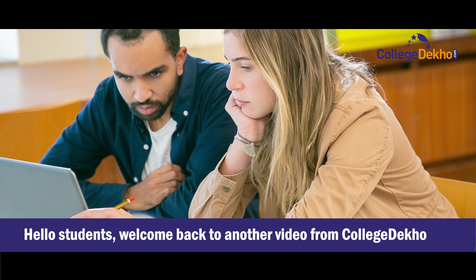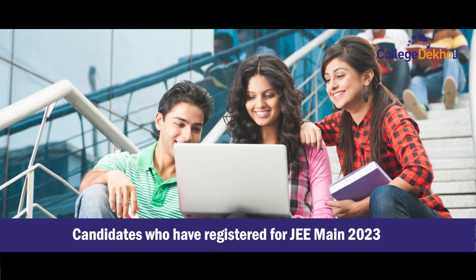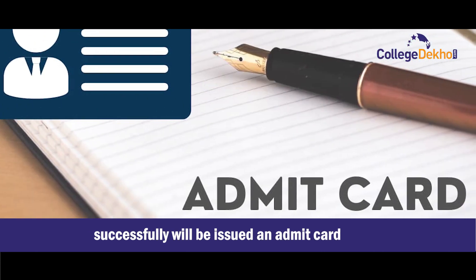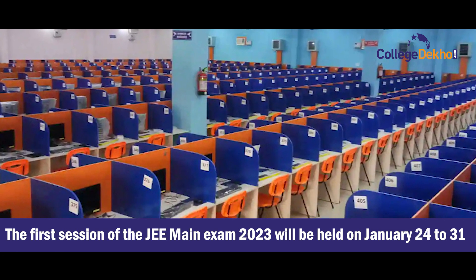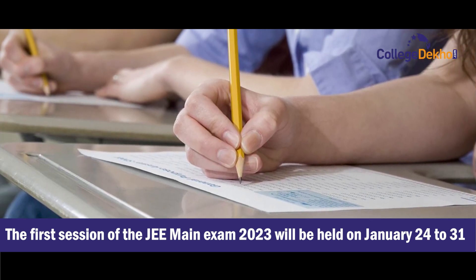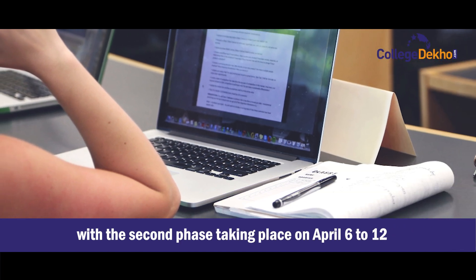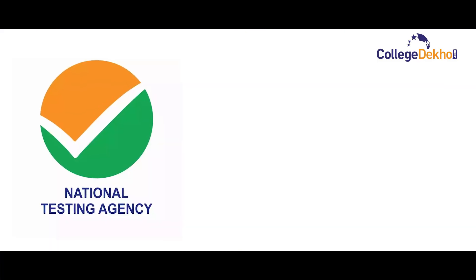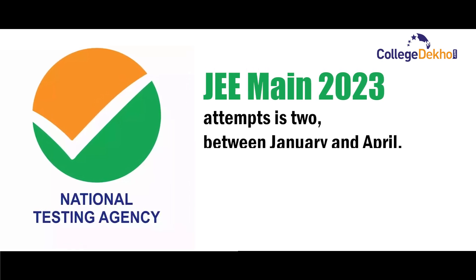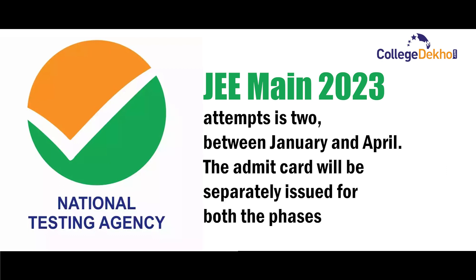Hello students, welcome back to another video from College Deco. Candidates who have registered for JEE Main 2023 successfully will be issued an admit card. The first session of the JEE Main exam will be held on January 24th to 31st, 2023, with the second phase taking place on April 6th to 12th. The NTA JEE Main 2023 attempts are due in January and April. The admit card will be issued separately for both phases.